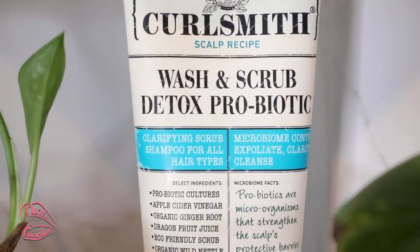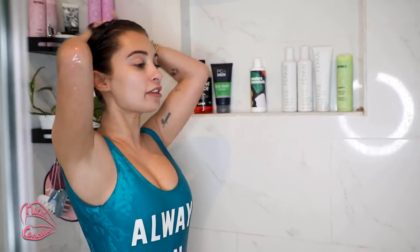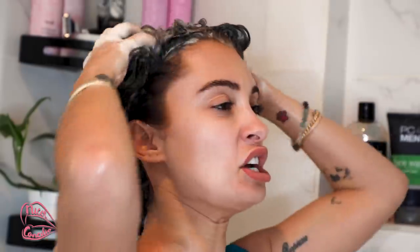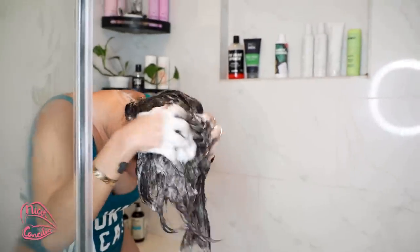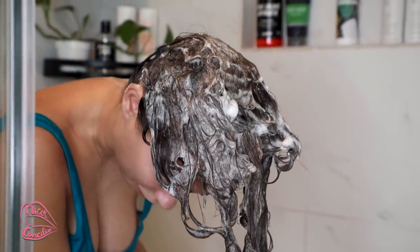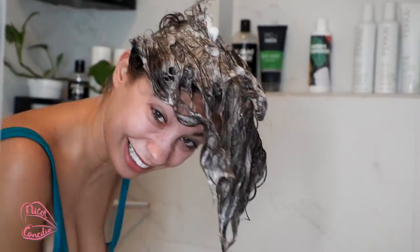The second step is our shampoo. I haven't washed out the primer — we're going in with the Curlsmith Wash and Scrub Detox Probiotic. I only use this every other time I shower. It's really going to help if you have a lot of hairspray, gel, or any residual product in your hair. I lather it all through and then flip my hair, really going in with my nails to scrub scrub scrub my scalp. I basically keep my head flipped for the entire rest of the routine.